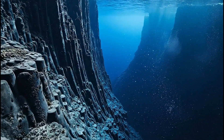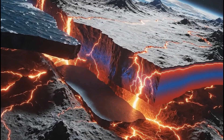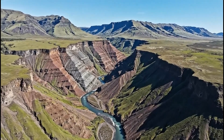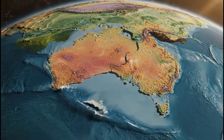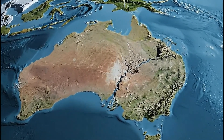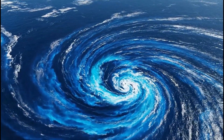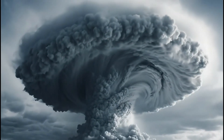Near Zealandia lie some of the deepest ocean trenches on Earth, carved by powerful tectonic motion. Subduction zones around Zealandia continue to reshape the region's geology and ocean floor. Powerful tectonic forces cause earthquakes and uplift across Zealandia's visible peaks. Zealandia once formed part of Gondwana, sharing continents, climates and ecosystems. As it drifted east, Zealandia travelled far across the Pacific, reshaping the region. Island chains across the region rise from Zealandia's massive hidden foundation. Ocean currents flowing over Zealandia influence weather and marine life across the South Pacific.